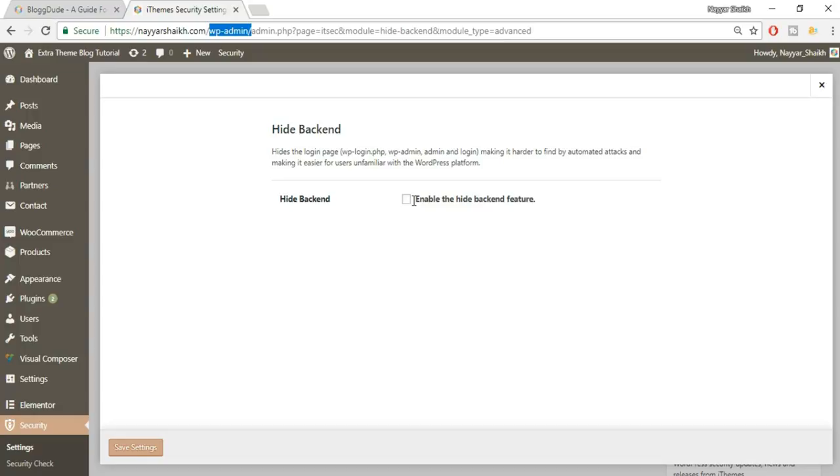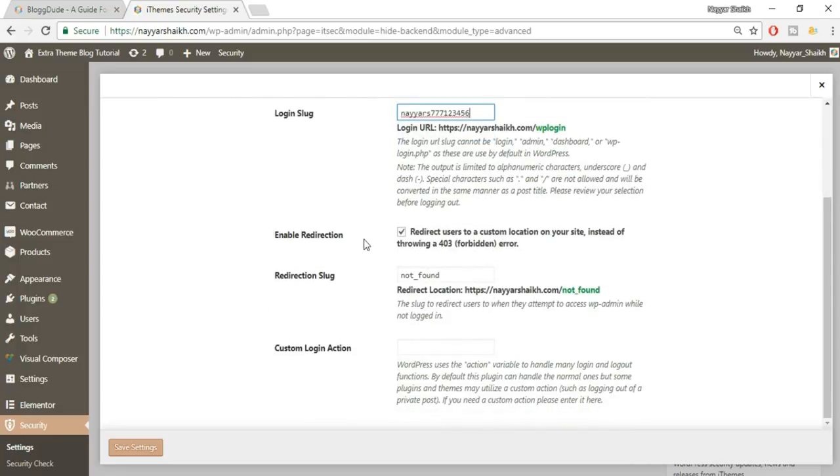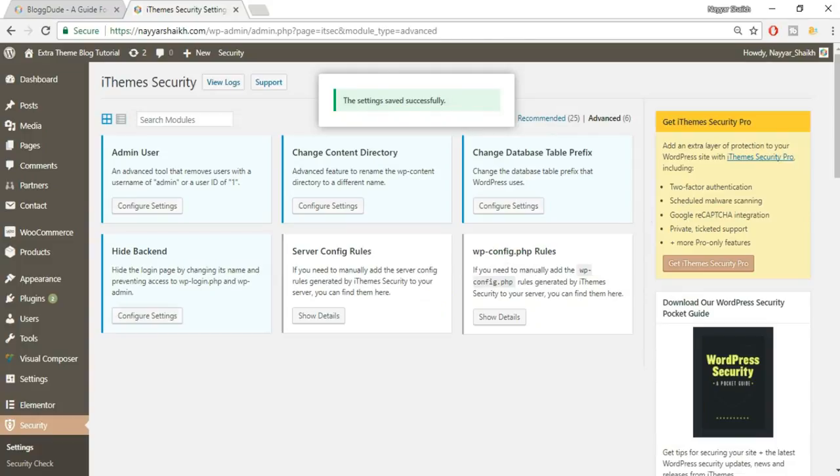Tick-mark Enable the Hide Backend Feature. Then change the Login Slug from wp-admin to something custom — for example, a unique phrase like 'nyes7771234567'. Make sure you write this down somewhere so you don't forget it. Enable redirection so that anyone going to the old wp-admin URL is redirected to a 404 page. Click Save Settings.